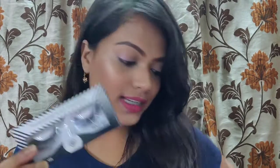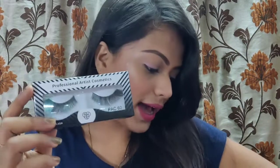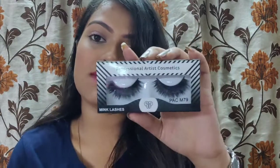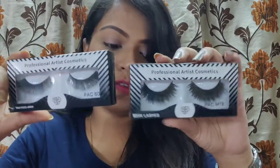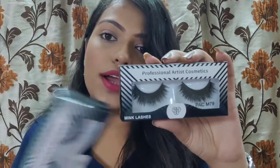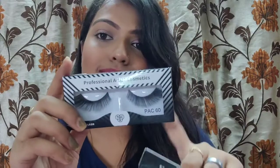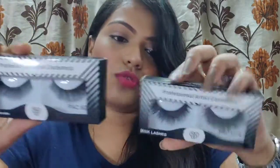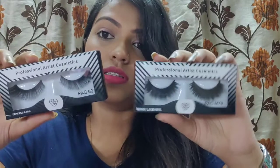I also got two pairs of PAK eyelashes — number P60 and number M79. They are quite different: one is dramatic and the other is simpler and more flattering. I'm very excited to use these in my makeup tutorials, so stay tuned for that.